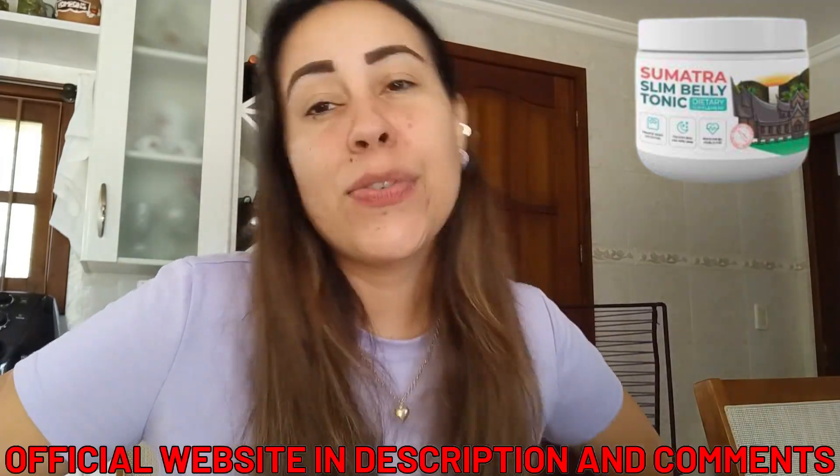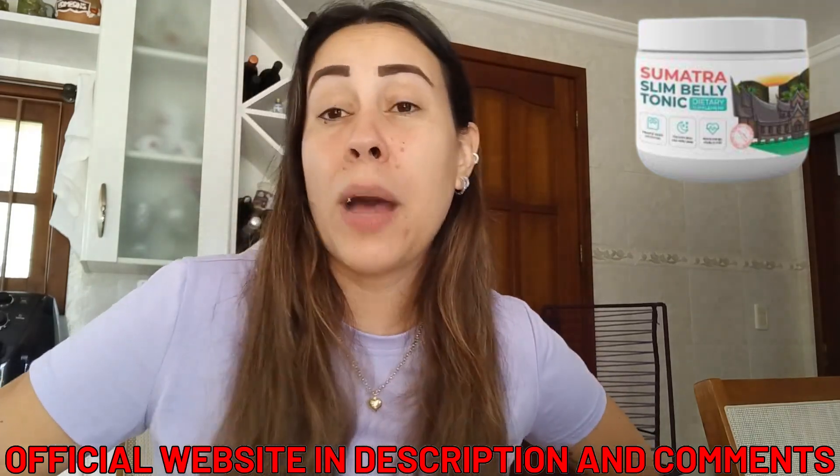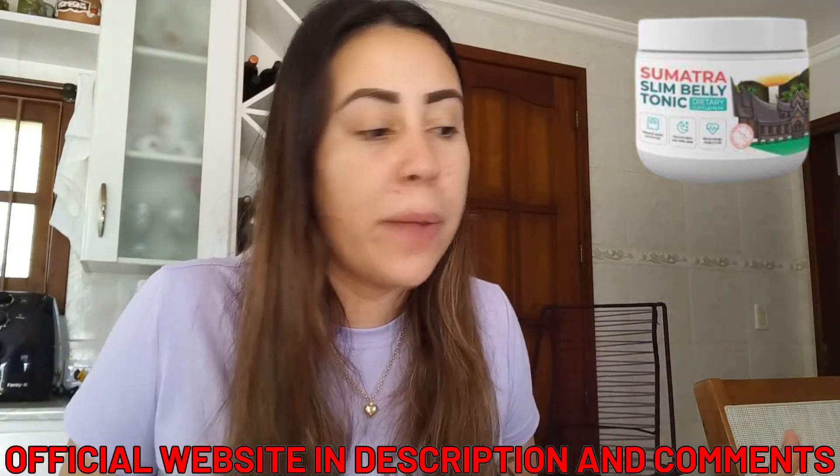But don't go away just yet. I do want you guys to understand the info about it, the details, things you just have to know before you begin using the Sumatra. So below this video, there is a link. If you've already checked that out, that is the Sumatra Slim Belly Tonic's official webpage.